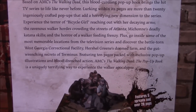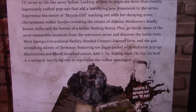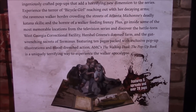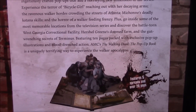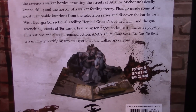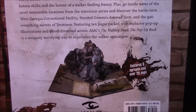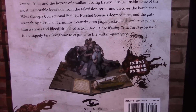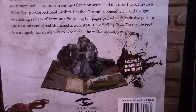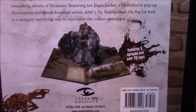Experience the terror of a Bicycle Girl reaching out with her decaying arms, the ravenous walker hordes roaming the streets of Atlanta, Michonne's deadly katana skills, and the horror of a walker feeding frenzy. Plus, go inside some of the most memorable locations from the series: the battle-torn West Georgia Correctional Facility, Herschel Green's doomed farm, and the gut-wrenching secrets of Terminus. Featuring pages packed with exclusive pop-up illustrations and blood-drenched action, AMC's The Walking Dead pop-up book is a uniquely terrifying way to experience the walker apocalypse.